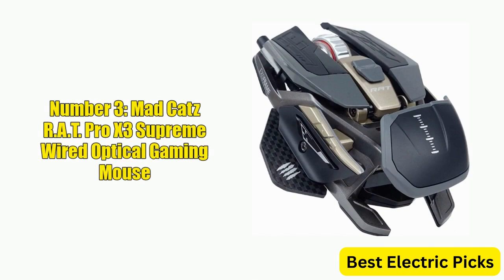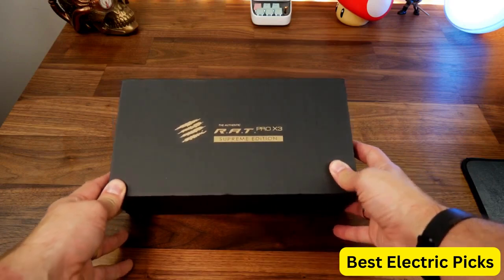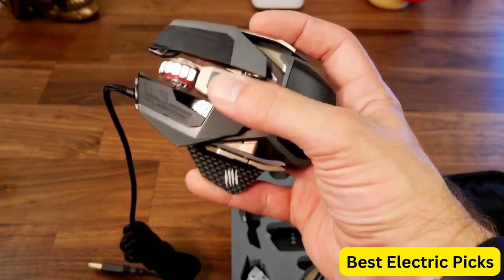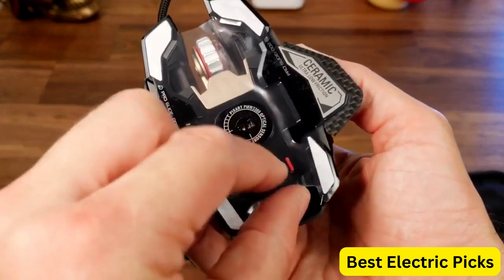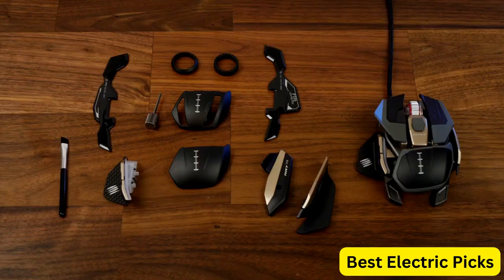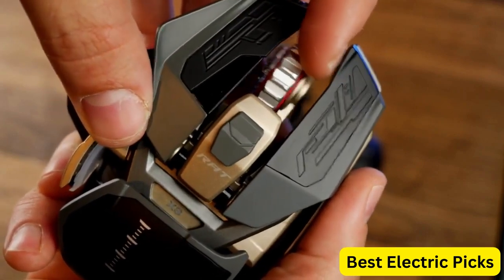Number 3: MadCatz RAT Pro X3 Supreme Wired Optical Gaming Mouse. The MadCatz RAT Pro X3 Supreme Limited Edition Wired Optical Gaming Mouse is a high-performance gaming mouse. It boasts a 16,000 DPI optical sensor, which provides precise and accurate tracking for fast-paced gaming. The design is highly customizable, with interchangeable side panels, palm rests, and weights that allow gamers to create a mouse that's perfect for their specific needs.